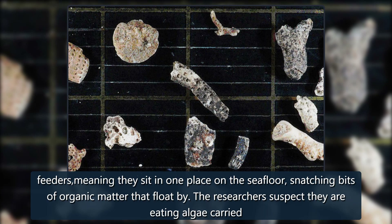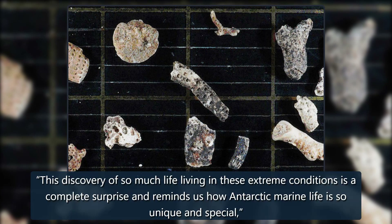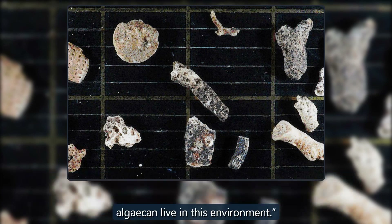The researchers suspect they are eating algae carried beneath the ice shelf by currents. "This discovery of so much life living in these extreme conditions is a complete surprise and reminds us how Antarctic marine life is so unique and special," lead study author David Barnes said in a press release. "It's amazing that we found evidence of so many animal types — most feed on microalgae, yet no plants or algae can live in this environment."